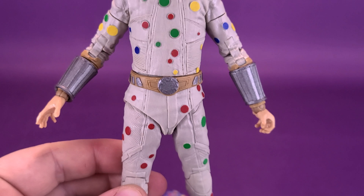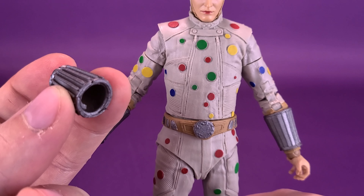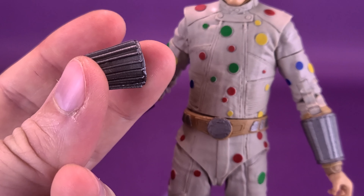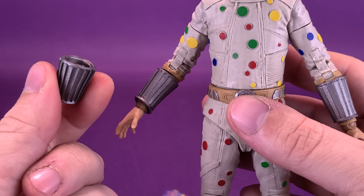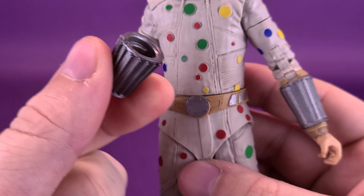I would almost debate why they even included the extra gauntlet. Sticklers for detail could say: this is the one that fires off the polka dots, and if you don't have the polka dots attached to his arm, then technically his arm should look like the closed one. Fine, we'll go with that — but it just seems like an extra bit of plastic that was unnecessary. If anything, just have both arms sculpted with the open gauntlet.